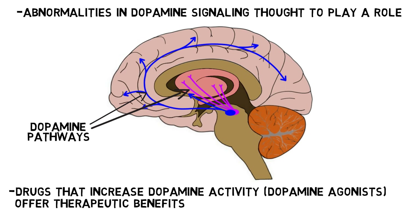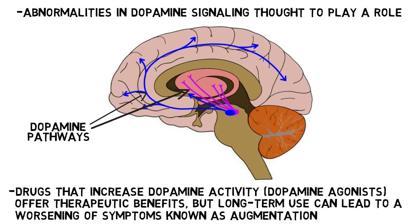Despite the short-term benefits, long-term use of dopamine-increasing drugs tends to cause what is known as augmentation, where RLS symptoms worsen with continued use of the medication. Thus, alternative drugs are often used when possible.